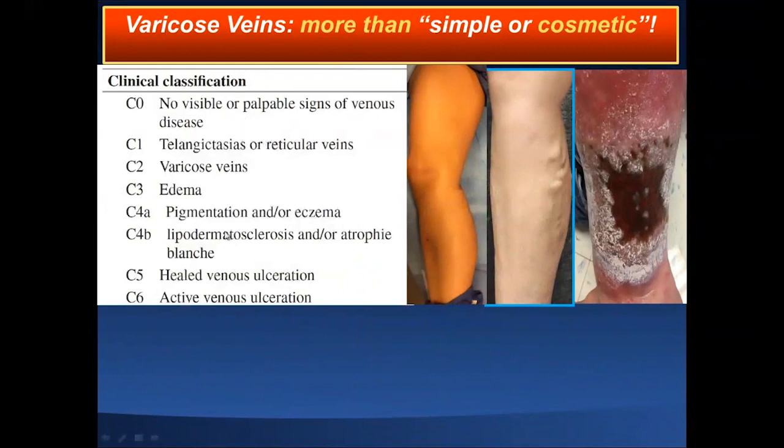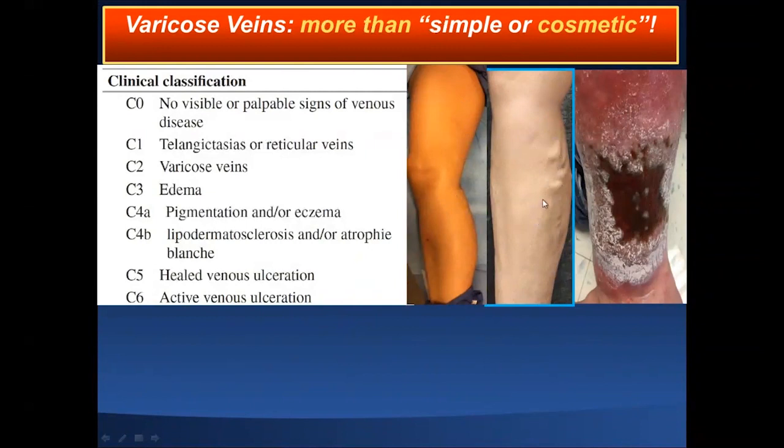You can see the CEAP categories that delineate how advanced this condition is. C6 is the most advanced — you never want to get to this stage and then start treating, because this is only palliative. Treat them early at C2 or C3 and you have cure and excellent results. One of the main messages for fellows in training: nearly 80% of non-healing leg wounds are related to chronic venous insufficiency, not peripheral arterial disease.